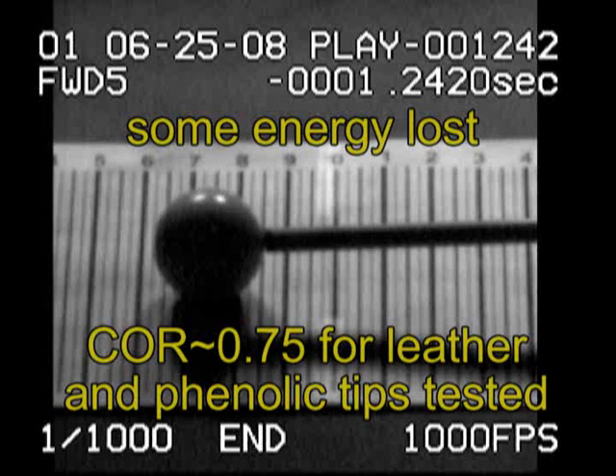At impact, some energy is lost. The energy goes into sound, heat, shock waves, and vibration. The coefficient of restitution is a measure of how efficient the impact is.